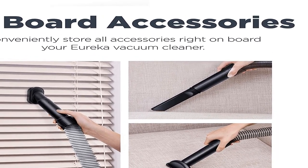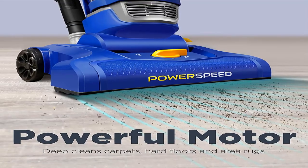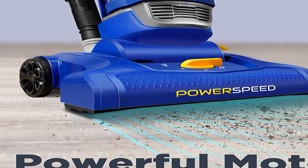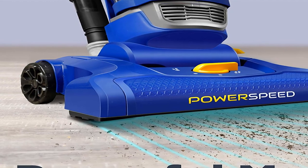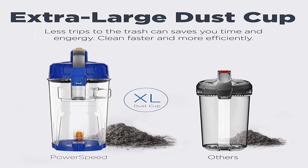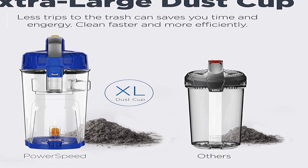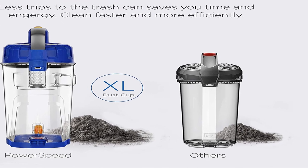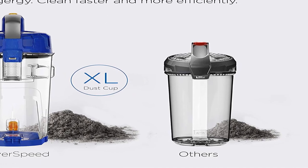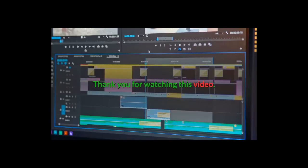Product information: item weight 10 pounds, shipping weight 14.65 pounds. Manufacturer: Eureka. Domestic shipping available in the U.S. except California, and to select countries outside the U.S. Eureka Power Speed bagless upright vacuum cleaner, light blue. For more information, product link in the description box. Thank you for watching this video.